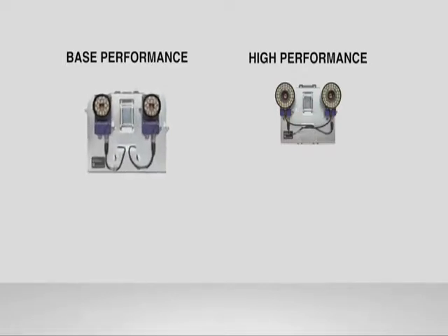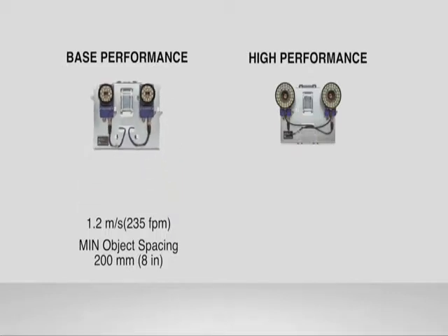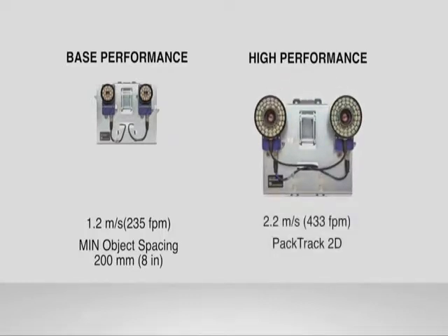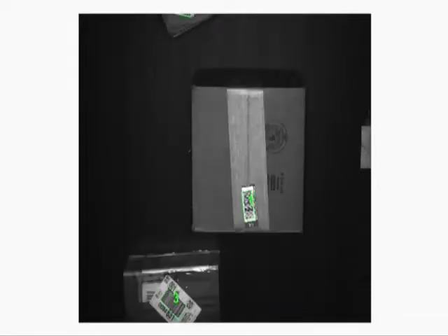The XRF410N base performance model is a solution for medium speed material handling, up to 1.2 meters per second, with minimum object spacing of 200 millimeters. The XRF410N high performance model is capable of transportation speeds up to 2.2 meters per second, with small gaps between objects. Thanks to DataLogic's patent-pending PacTrack 2D feature, the XRF410N easily handles the most demanding sortation applications, where objects are close to each other or where sortation is operated through cross-belt conveyors with very narrow intra-cell gaps.